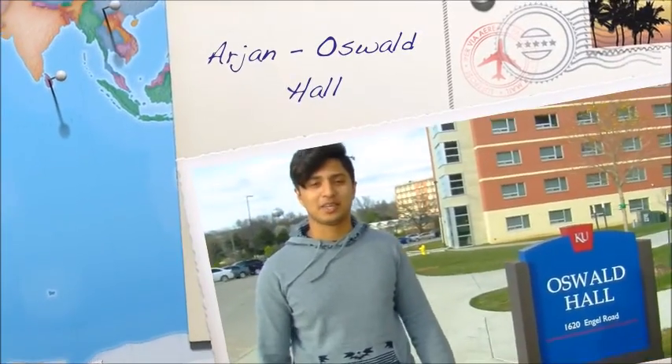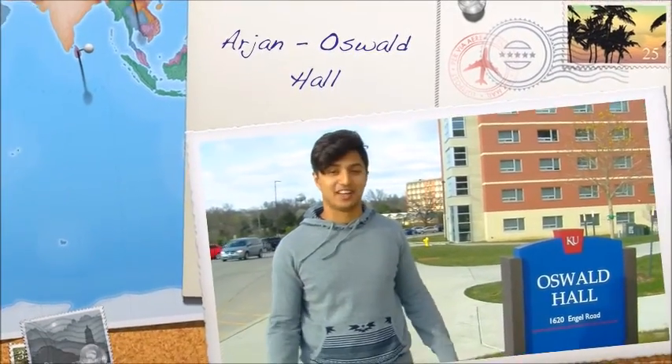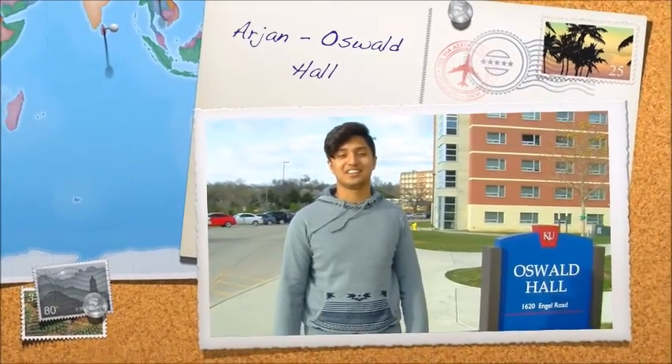Hey, my name is Arjun Gupta. I live — I'm from India, New Delhi. Currently I'm majoring in computer engineering. I'm a junior.